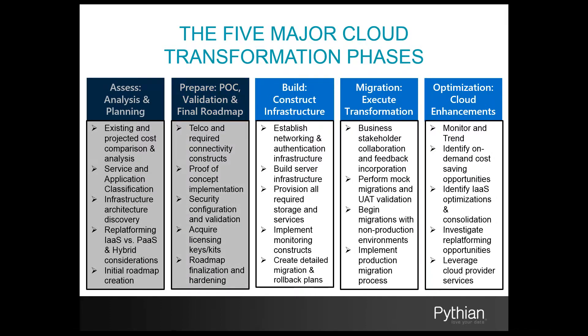Phase two is the proof-of-concept phase. This is where we start implementing POC testing and validation — including validation for performance, migration methodologies, and security testing. In this phase we also select the final methods, vendors, and platforms chosen as a result of the POC process, and finalize the costing projections and roadmap.